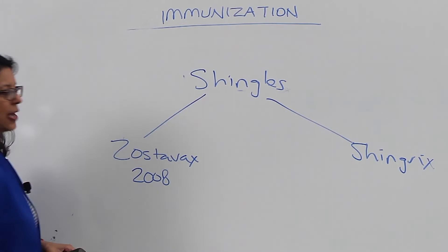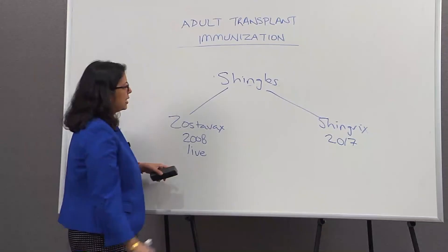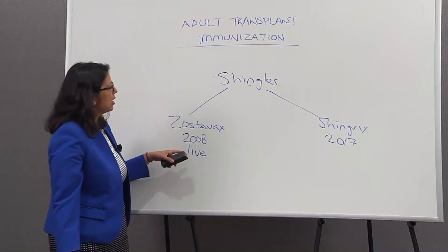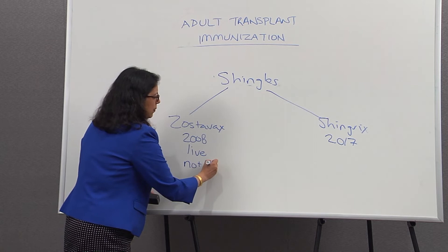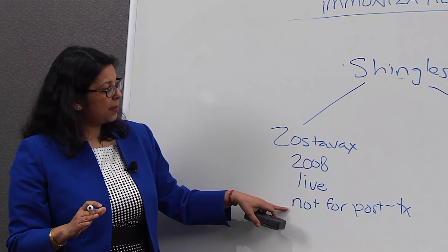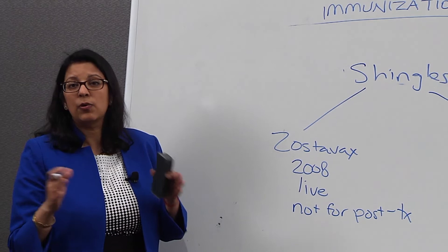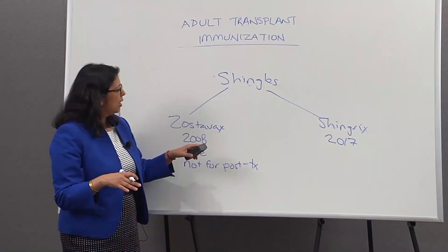Zostavax has been around since about 2008 and Shingrix was just licensed in late 2017. Zostavax, however, is a live vaccine — it contains live shingles virus and is not recommended if you've already had a transplant. However, if you are still waiting for a transplant, you can get Zostavax. Because it's a live vaccine, the recommendation is to wait three to four weeks before proceeding to transplant in order to clear the live virus from your system. After transplant, you cannot get this vaccine.